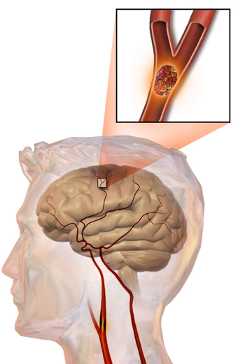Intracerebral hemorrhage generally occurs in small arteries or arterioles and is commonly due to hypertension, intracranial vascular malformations including cavernous angiomas or arteriovenous malformations, cerebral amyloid angiopathy, or infarcts into which secondary hemorrhage has occurred. Other potential causes are trauma, bleeding disorders, illicit drug use (e.g., amphetamines or cocaine). The hematoma enlarges until pressure from surrounding tissue limits its growth. ICH has a mortality rate of 44% after 30 days, higher than ischemic stroke or subarachnoid hemorrhage.